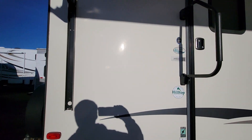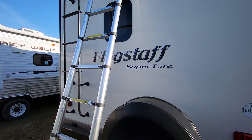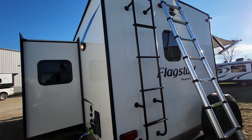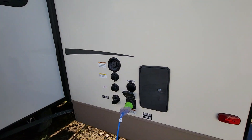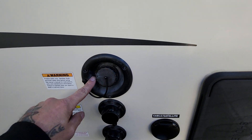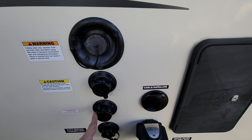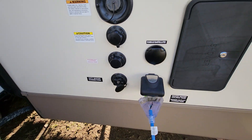We'll walk around the outside first and then go to the inside. There's a spare tire and stabilizer jacks on all four corners. I'll go on the roof in a minute. Here's your water station: outside shower, potable water, fresh water hookup, tank flush, antifreeze inlet for winterization, and then also your city water connection.